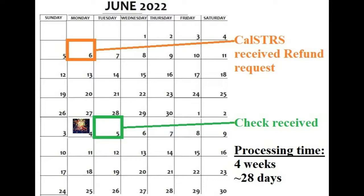But to be fair, Monday was the 4th of July and mail wasn't being delivered. So technically, it would have only taken 27 days.